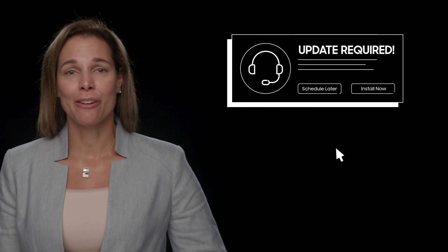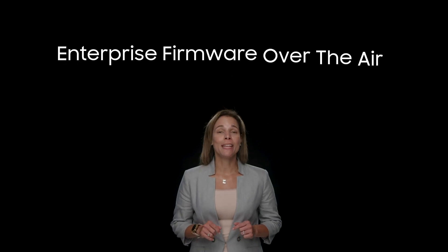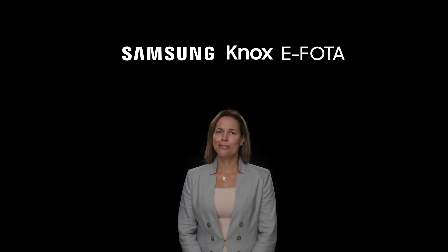It's time to end the cliché of the annoying IT admin nagging everyone to install the latest OS and security updates. Knox Enterprise Firmware Over the Air, or eFOTA, does just that.